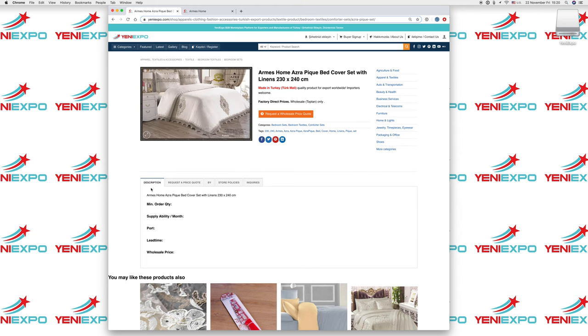The description section is where the exporter will put as much information as available, including the minimum order quantity, how many pieces they can supply per month, which port they ship from, how many days it takes to produce the product after receiving the order, and if they choose, they can post their wholesale price here, or they will send it to you in a quotation when they receive your inquiry.